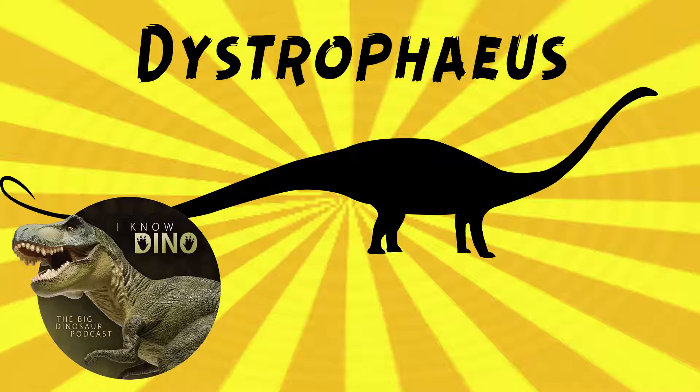In 1877, Cope said that Dystrophaeus was a Triassic dinosaur but gave no other details. Then in 1882, Henri-Émile Sauvage said that it was a sauropod. And then in 1895, Marsh said that it was a stegosaur. In 1904, Friedrich von Huene thought that it was an herbivorous theropod, and then in 1908 reclassified it as a sauropod.